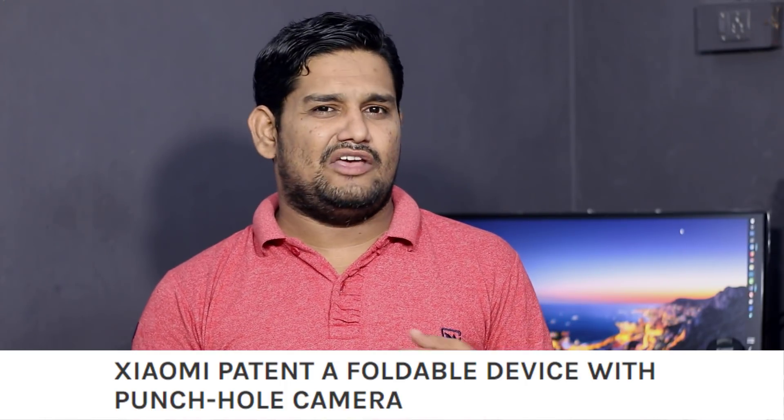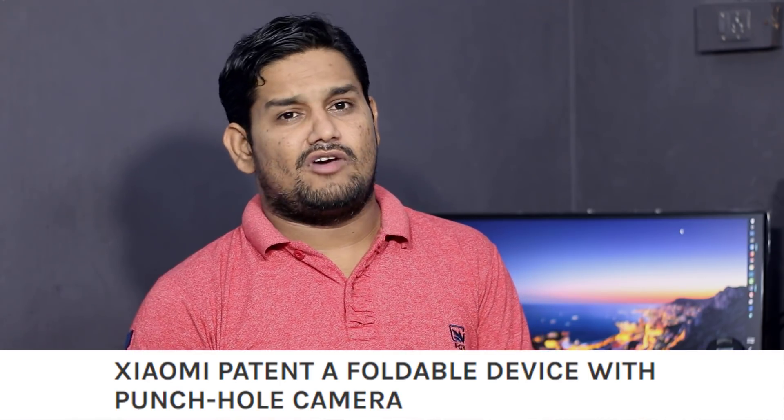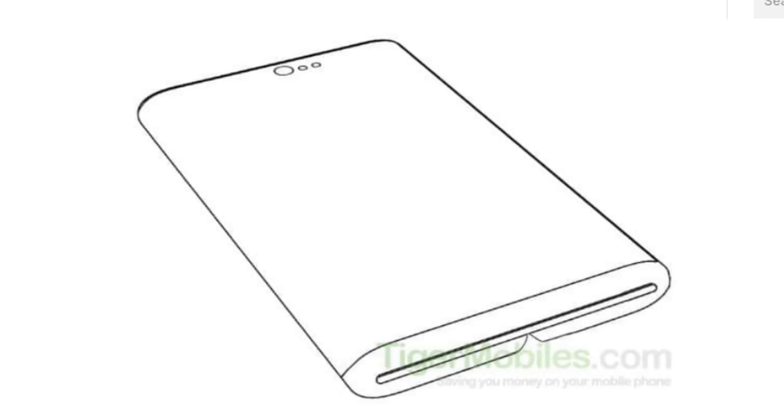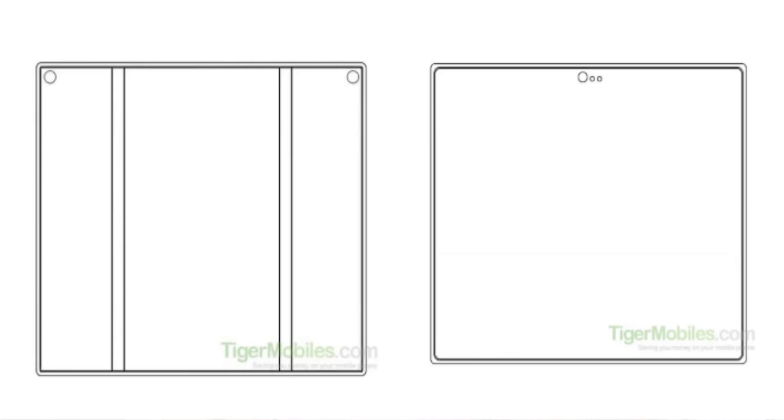There is also news about a foldable smartphone. It uses 3 folds — first the main screen, then it folds. A patent has been filed for this foldable smartphone design, which may see a global launch.